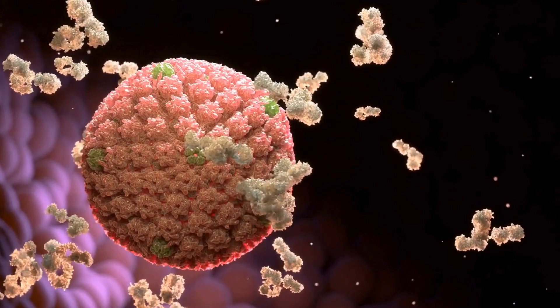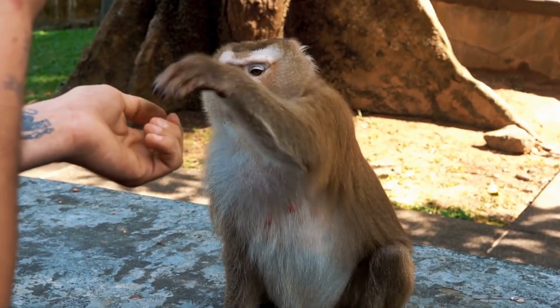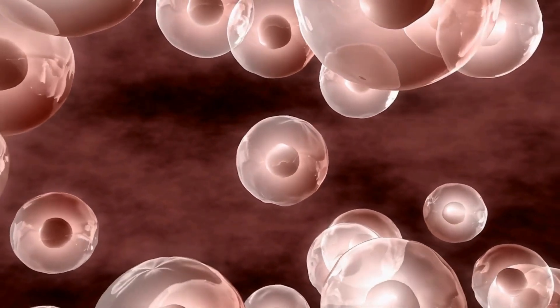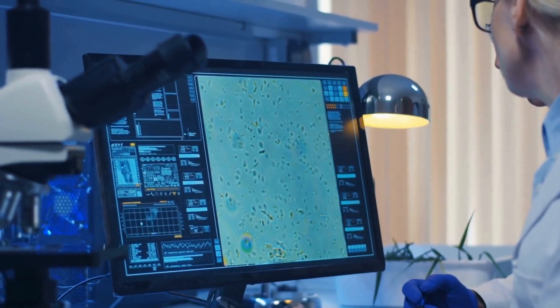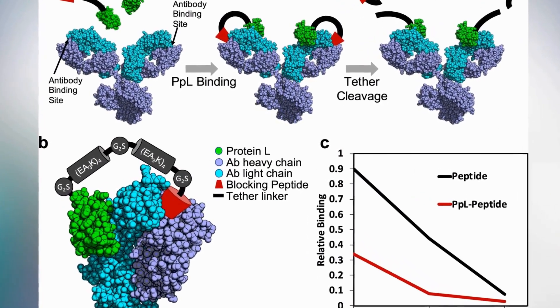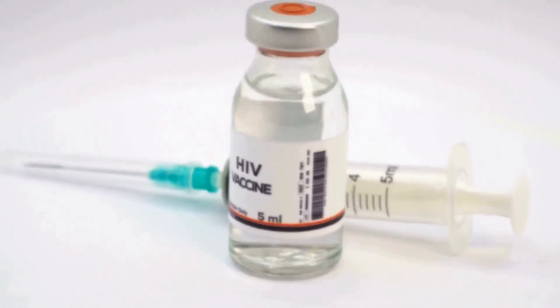The vaccine-elicited rhesus macaque antibodies also demonstrated significant protection. Monkeys receiving the DFPHA15 antibody showed no SHIV acquisition, while those receiving DF1WA01 had a 25% acquisition rate. The study emphasizes the dose-dependent nature of protection, with higher antibody concentrations correlating to greater effectiveness. These findings represent a crucial proof of concept that fusion peptide-directed antibodies can indeed protect against SHIV, paving the way for further exploration in designing preventive HIV vaccine concepts targeting the fusion peptide.